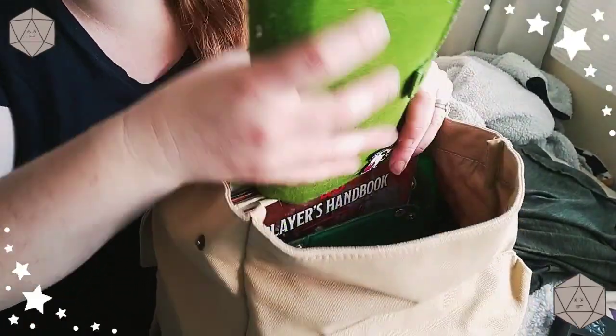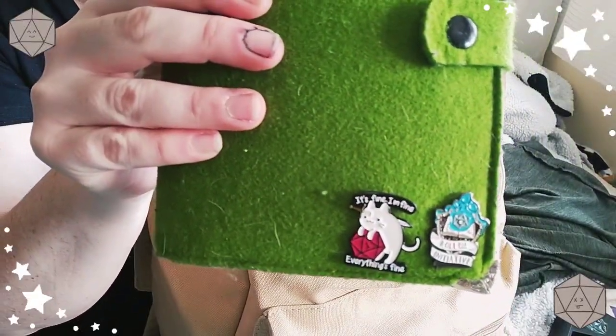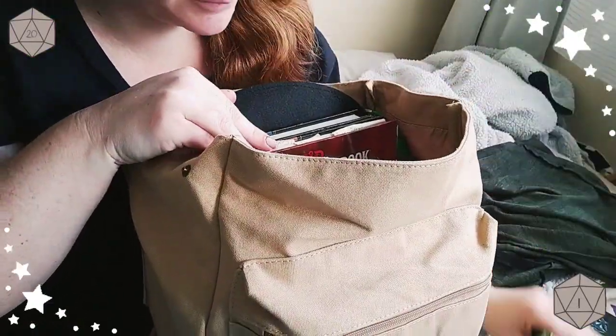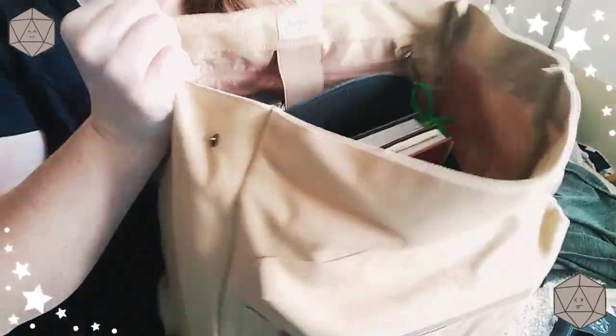I have my current character journal that has a few pins on the front. It's obviously getting quite thick because a lot has happened to her and the group. I'm looking deeper into my bag.